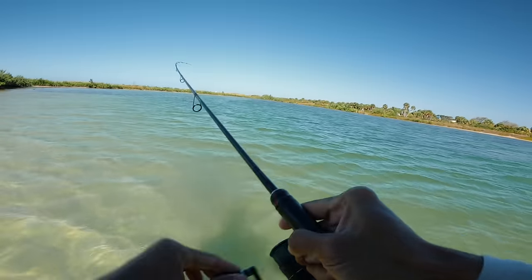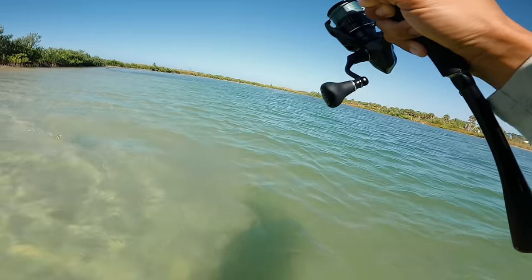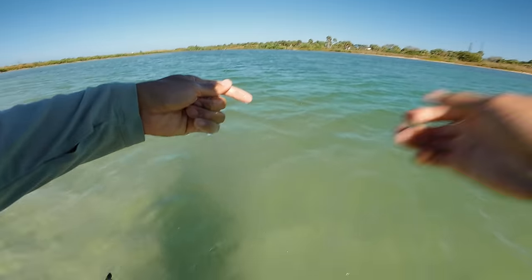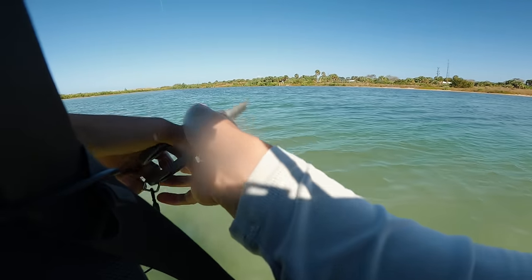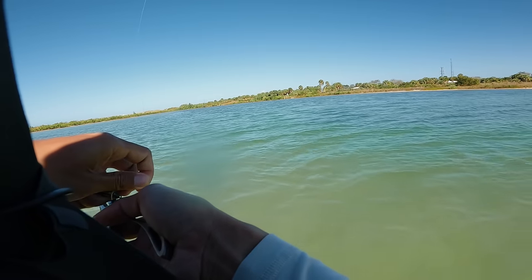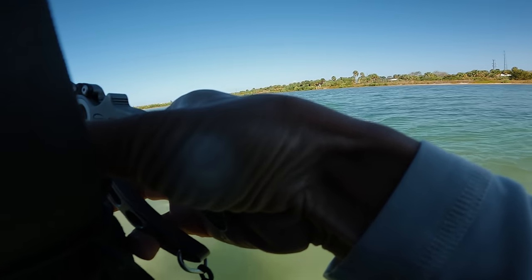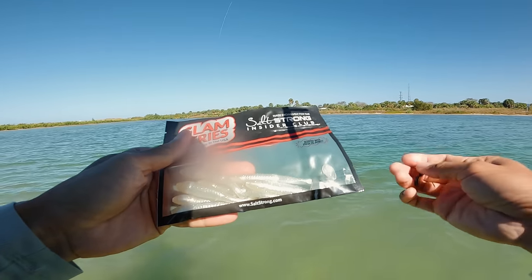There's another one — it's a ladyfish. A lot of ladyfish out here. Let's throw on a Slam Shady paddle tail and see if it makes a difference. You can cover more ground with the paddle tail versus an artificial shrimp or jerk bait. There's the Slam Shady paddle tail. If you guys want to pick one of these packs up, it's going to be free — just gotta pay for shipping. Good looking bait right there.